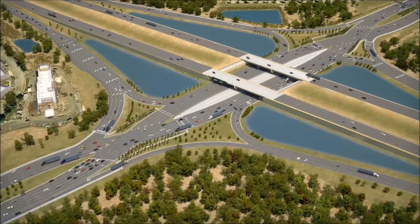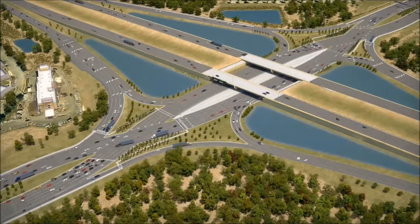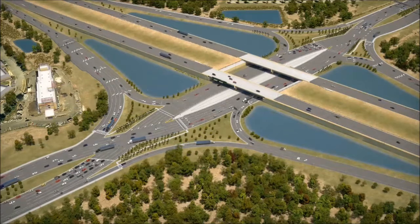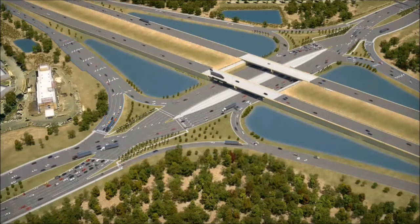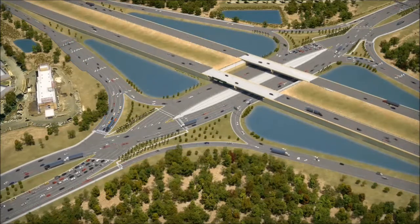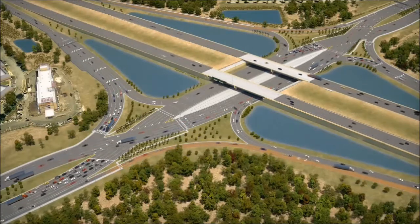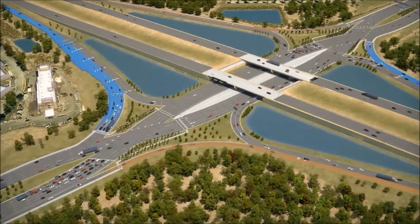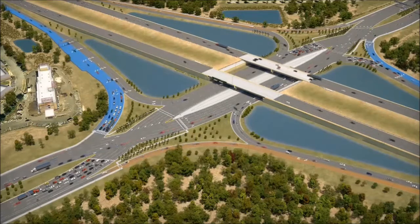Though the crossovers look different than a conventional interchange, the DDI resembles the conventional diamond interchange that currently exists at University Parkway in many ways. The DDI has two entrance ramps and two exit ramps, which are common to conventional diamond interchanges. Additionally, all the right turn movements are the same for a DDI as they are in a conventional diamond interchange — whether turning right from the crossroad onto the interstate, or turning right off the interstate onto the crossroad, you stay to the right side, just like today.